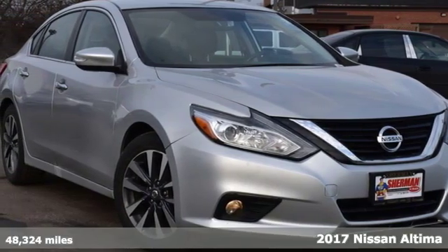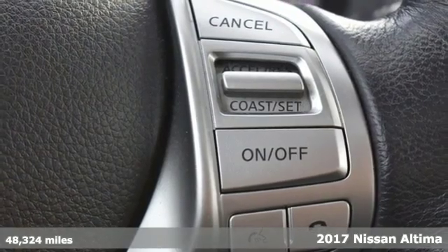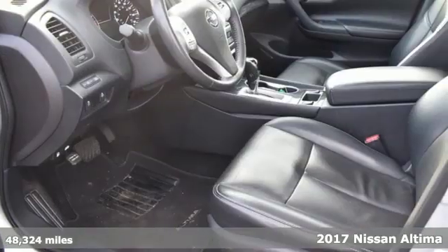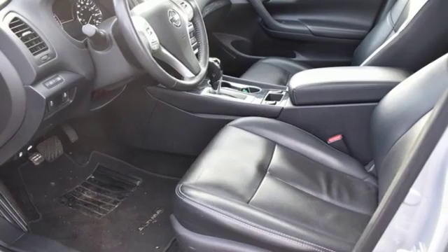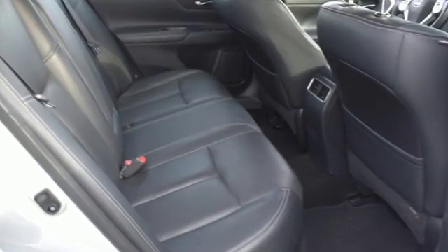Here's a 2017 Nissan Altima. This sedan comes equipped with a suite of standard safety, driving, and convenience features aimed to inspire certainty behind the wheel. A great vehicle is comprised of great features like these.